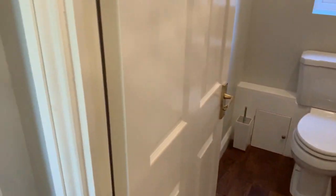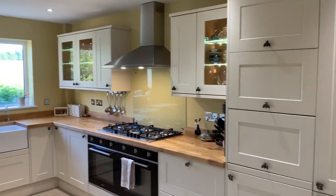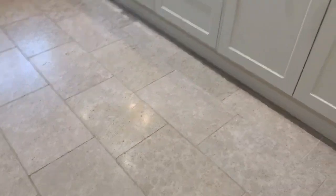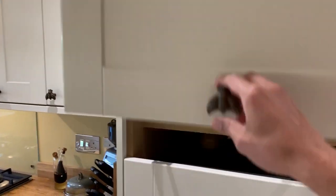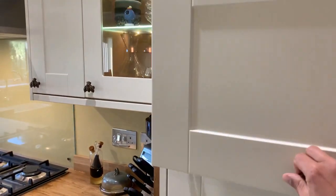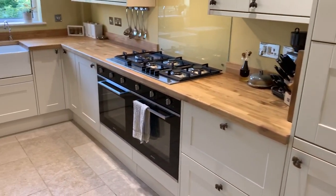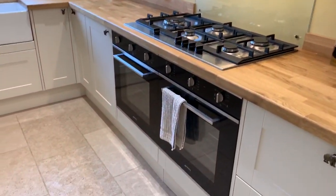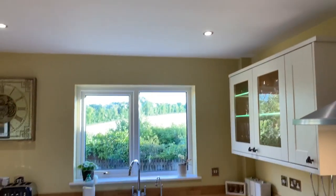Coming to the kitchen — this was renovated about a year ago. On the floor we switch over to limestone tiles. We've got quite a lot of storage, including some innovative solutions hiding away the coffee machine and microwave. There's a freestanding fridge freezer, a built-in extractor fan, gas hobs, double cooker, lighting in the display cabinets, and dimmable LEDs overhead.